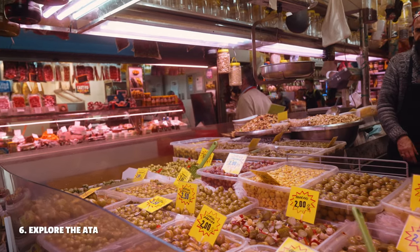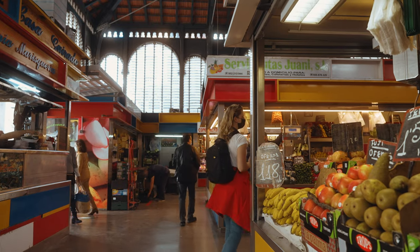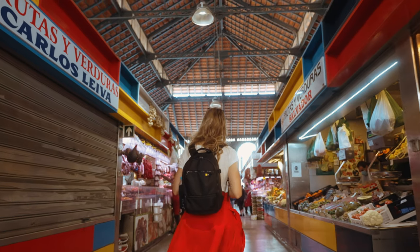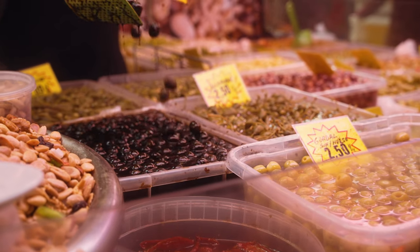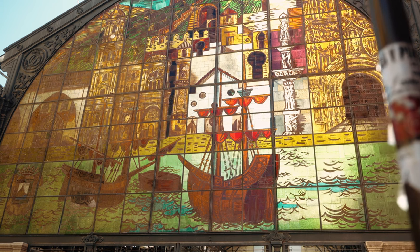Later on, we headed to the main market of Malaga — the Atarazanas Market. You see a lot of locals here but also a lot of tourists. It's the perfect place to get your vegetables or some tapas, though it's mainly fish and meat. A fun fact: Atarazanas means shipyard, because back when the market was built it was next to the sea — and now the sea is two kilometers further away.